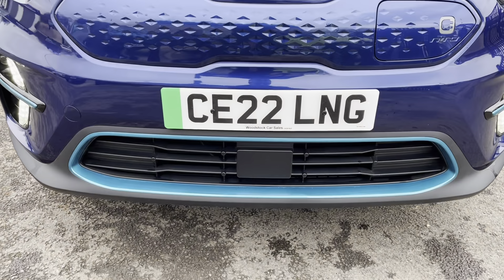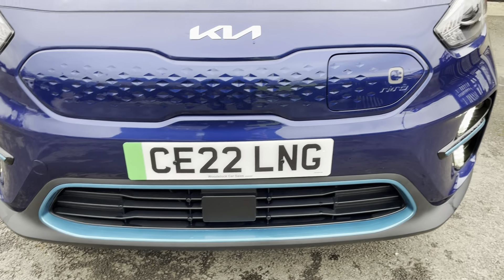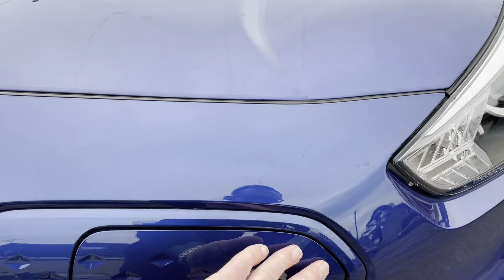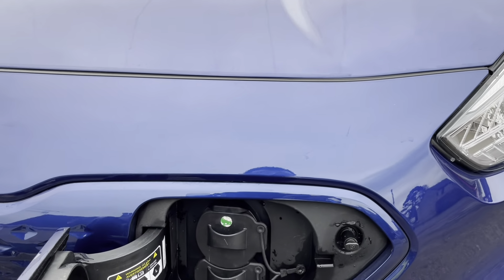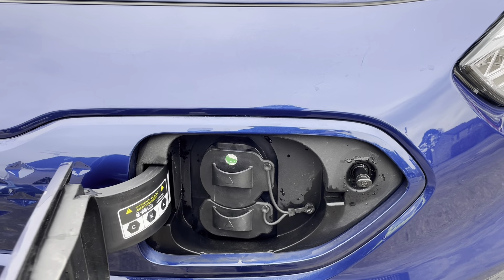The square block at the front there is the radar for the automatic emergency braking. To charge the car, it's got a Type 2 port for home charging and a CCS port for fast charging.